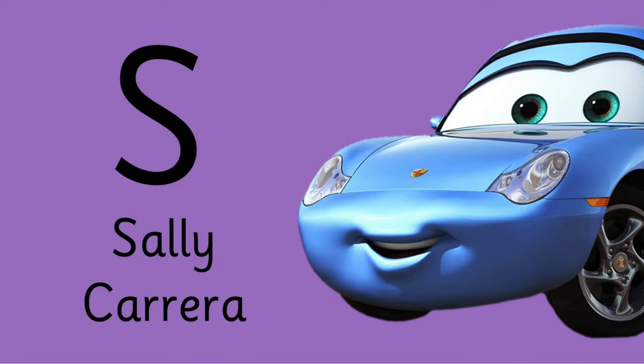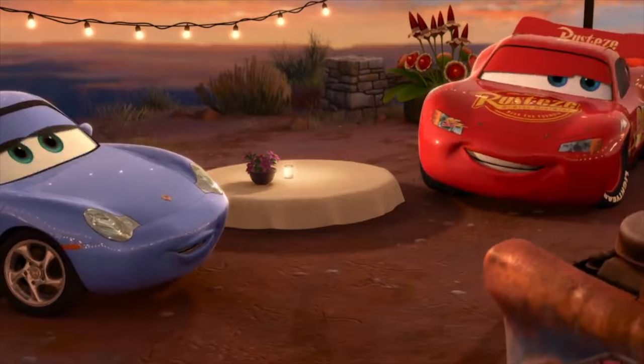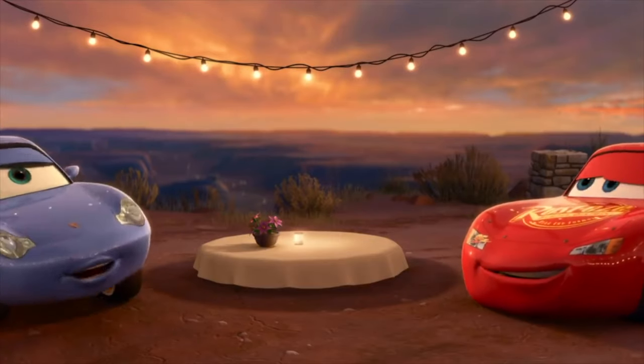Letter S is for McQueen's love — do you know her name? S is for Sally Carrera. Can I start you two lovebirds off with a couple of drinks? Yes, I'll have my usual. Oh, you know what? I'm going to have that too.